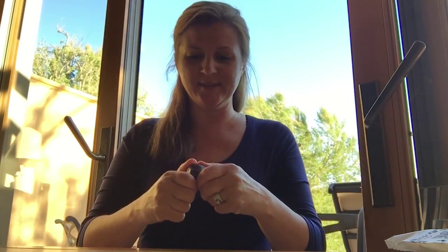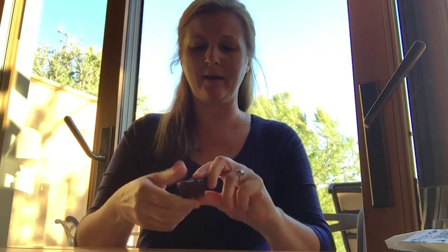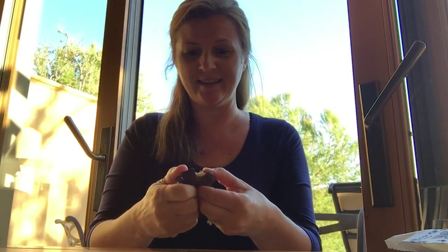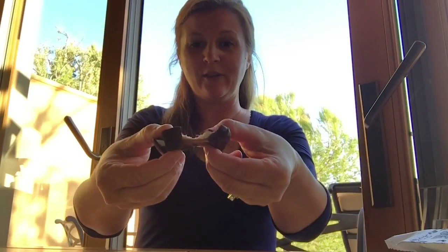Alright, so raise your hand if you've had a Scotchmallow before. Let's see how this goes — it's kind of hard to break open, but if you have a knife that's a little bit easier. Otherwise we're just gonna dig in and go for it. We'll see how the marshmallow pulls apart really nicely and there's that ooey gooey layer of caramel in there.